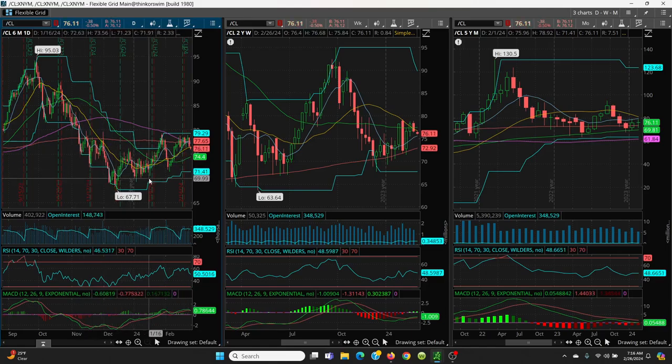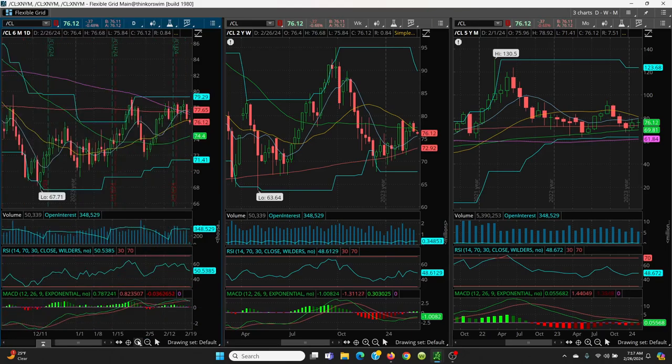When you get that rounded bottom with that series of higher lows, when you break out of 79.29, she's going to rip much higher. So that's what we have to look at first — always remember that. We have a very good bullish pattern.